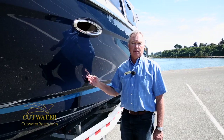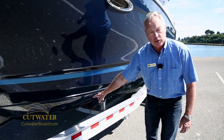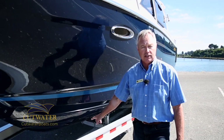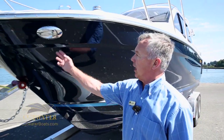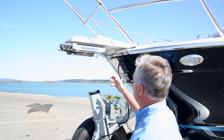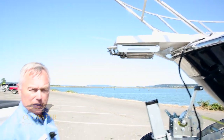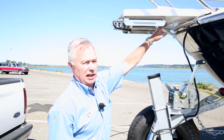A couple other things while we're up in the bow section of the boat: we have the option for a bow thruster which really gives you great handling characteristics around the dock and in tight areas. We have docking lights on the boat standard. We give you a bow pulpit with a boarding ladder that comes out so you can go down to the beach in front of you, as well as a place to hang your anchor.